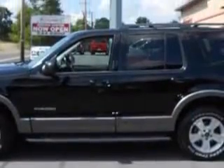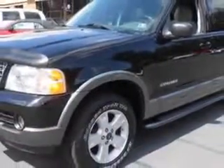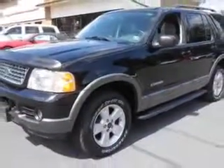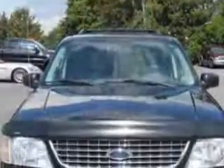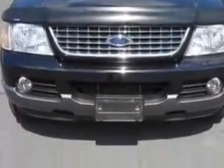And here it is. Check out this Black Clearcoat 04 Ford Explorer XLT 4WD SUV, equipped with a 6-cylinder engine and an automatic transmission. Enjoy this family SUV with features like: